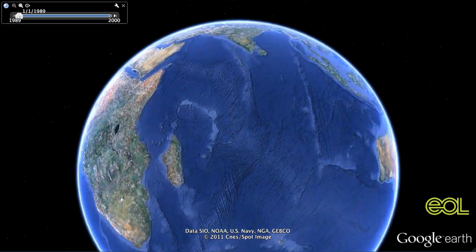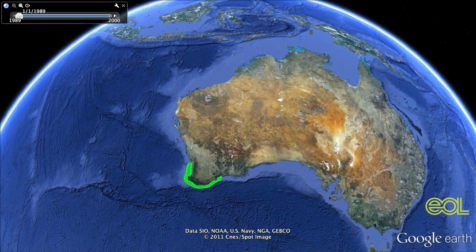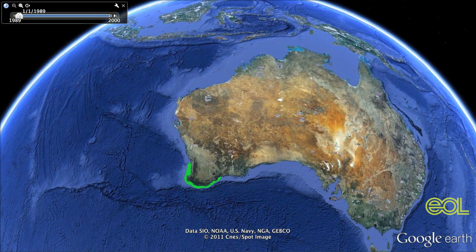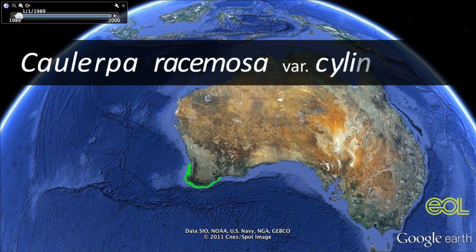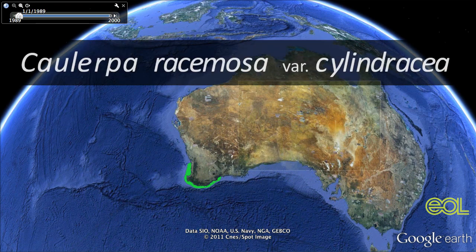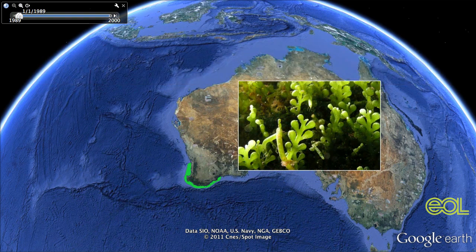This is a story of plants duking it out. We'll start here, in southwestern Australia, where you can find a kind of algae called Caulerpa racemosa variety Cylindrosia. It also goes by the easier to pronounce name sea grapes, because of the rounded side shoots that dot the little branches.